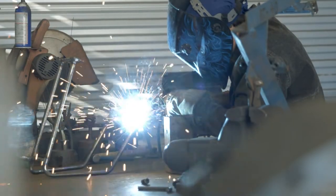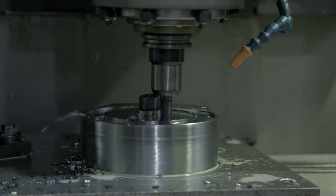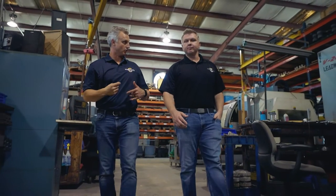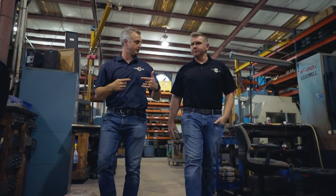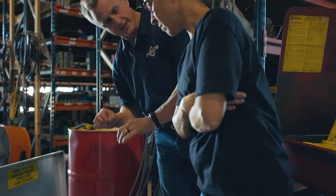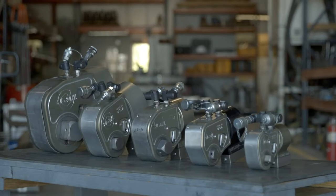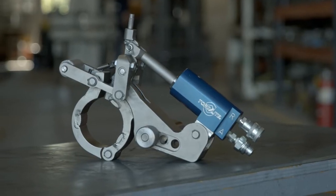For over 40 years, Torque Light is a family-owned and operated one-stop bolting solution provider, focused on manufacturing superior hydraulic torque wrenches and supplying ancillary equipment. We offer everything required to tackle the most demanding bolting challenges.